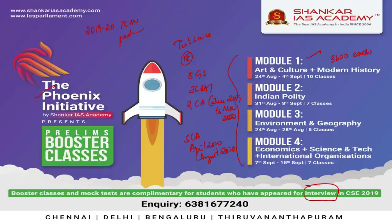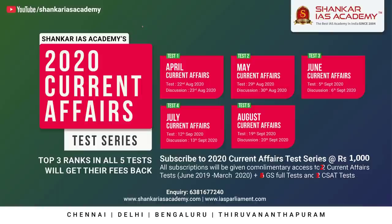The second initiative by Shankar IIS Academy is the Prelims Current Affairs Test Series, which contains 18 tests in total. Admissions are in progress and will close on 4th October 2020. You can take tests based on your time and convenience through an online portal. The fee is just Rs. 1,000.